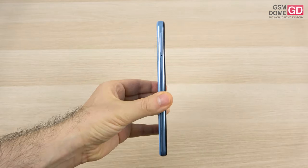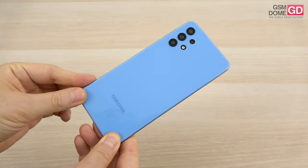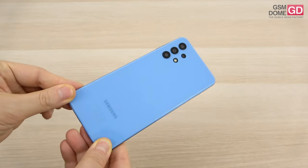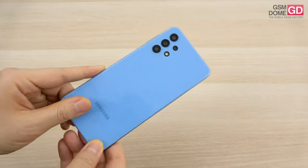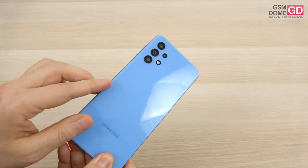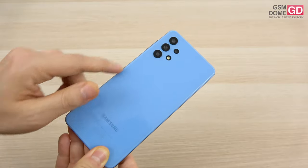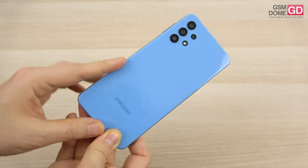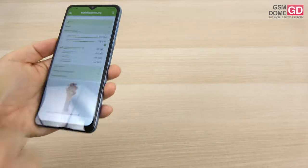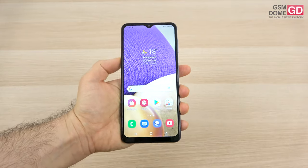The design is pretty straightforward — we've got a plastic frame and a plastic backside. All the colors have 'awesome' in the name: awesome black, awesome white, awesome blue, and awesome violet. This unit is awesome blue. It's a bit glossy but the frame is even glossier. In spite of being plastic, it's pretty well built. The backside does attract some scratches, not many fingerprints but some scratches were already caught, so definitely use a case. The grip is good — the phone is pretty grippy and you will not drop it.